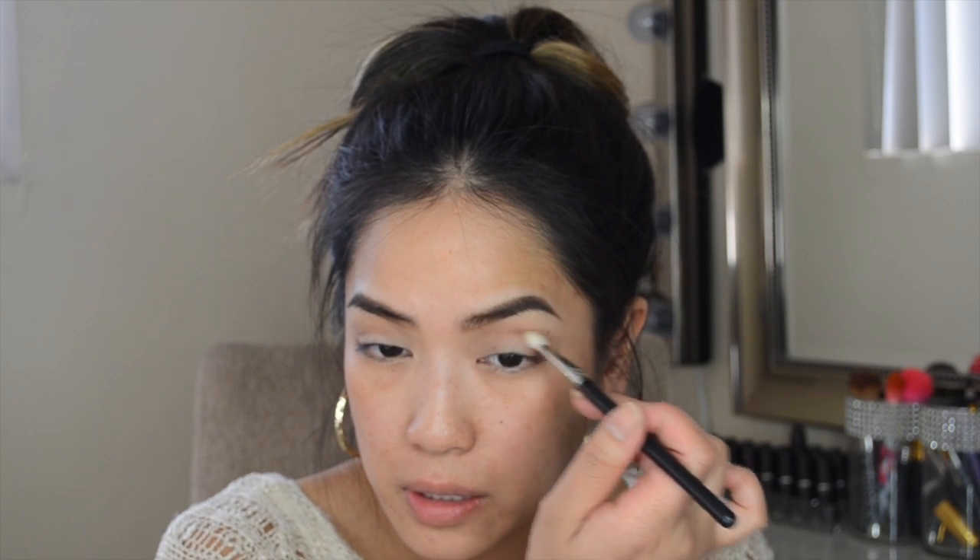I'm just going to apply Saddle into my crease. Then I'm going to take the color Brown Script — it's basically just a reddish brown color; I feel like a lot of brands have this type of color. I'm using a MAC 217 brush, and then I'm going to go back in with my MAC 224 brush and blend it out a little bit — it was getting a little crazy there.